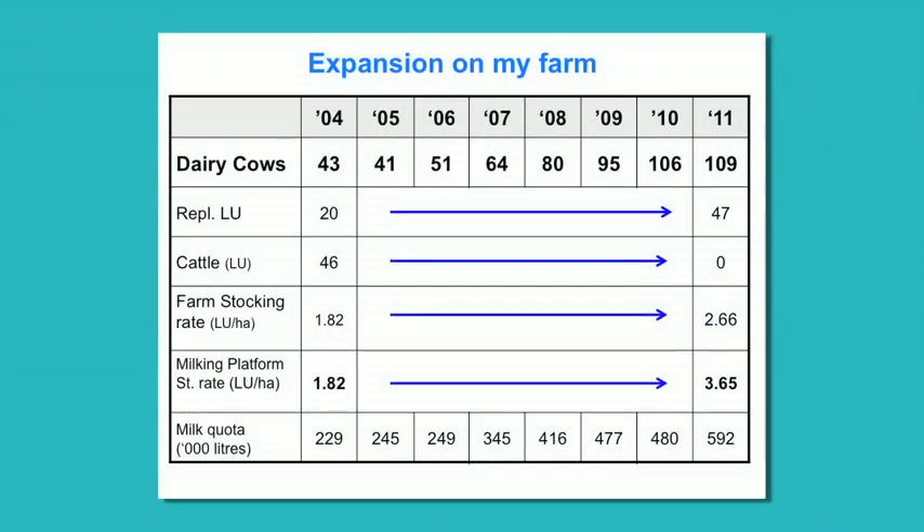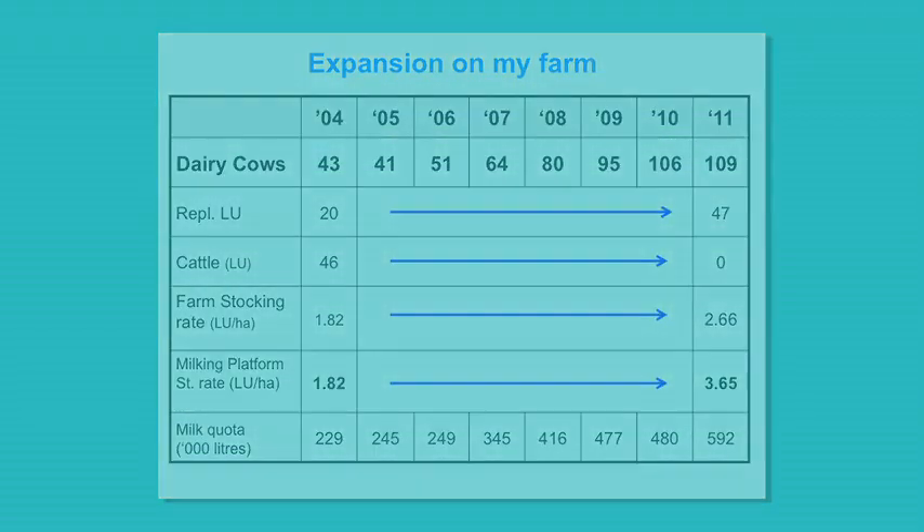Since 2004, the dairy farm has gone from 40 cows to 109 cows in the current year. The herd doubled in size from 2006 to 2010, from roughly 50 to over 100 cows. I'd done it all through homebred stock for two reasons: biosecurity being one, and I wanted to have complete control of the genetic makeup of the herd.